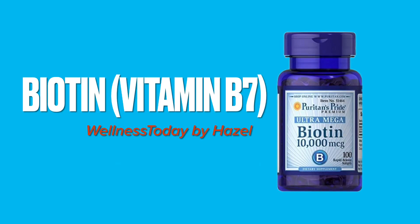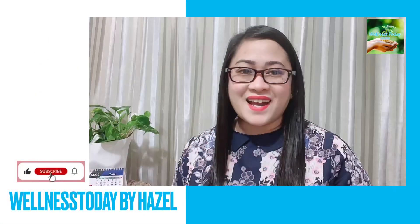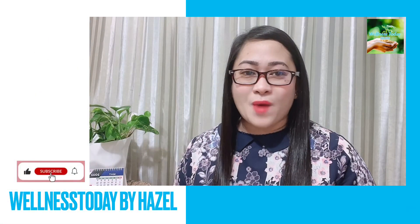What is biotin or vitamin B7? Hi guys, this is Hazel and welcome to Wellness Today.